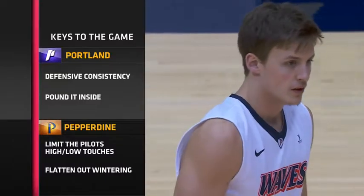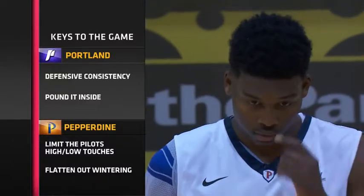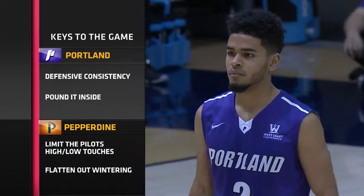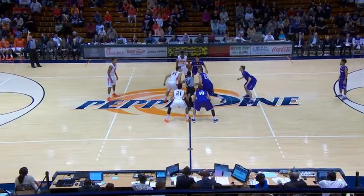They've got to pound it inside. Their bigs have to dominate the paint. When you look at Pepperdine, limit the Pilots' high-low touches. Active hands pressure all the perimeter passes, and then flatten out Wintering.